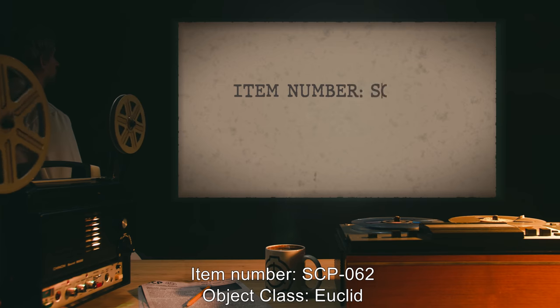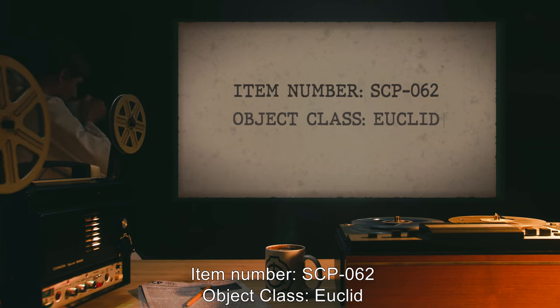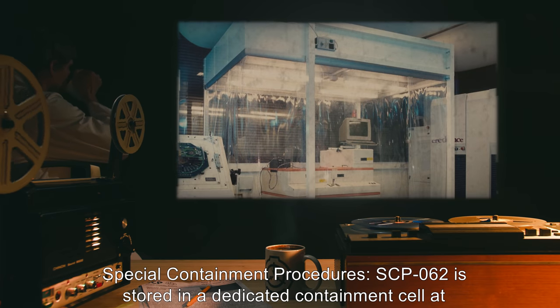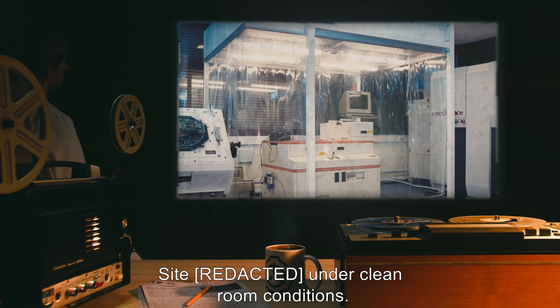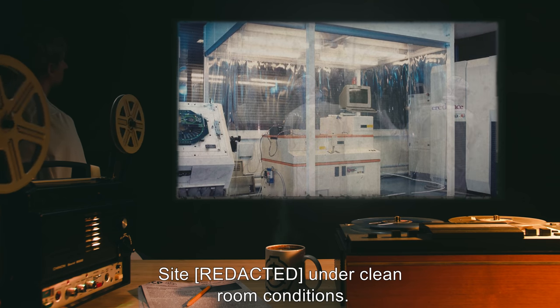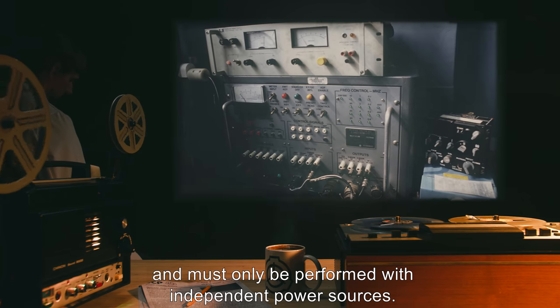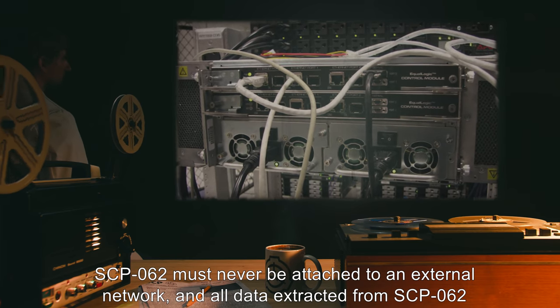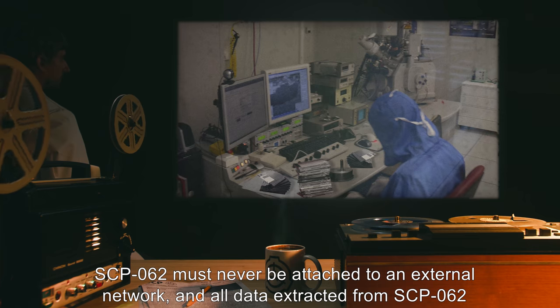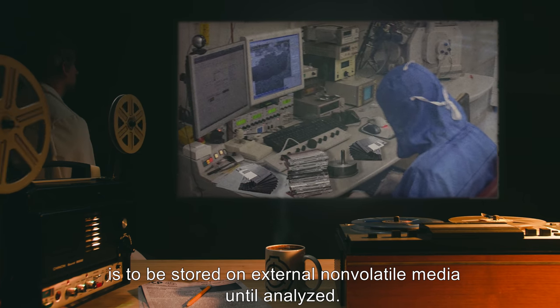Item Number: SCP-062. Object Class: Euclid. Special Containment Procedures: SCP-062 is stored in a dedicated containment cell at site, under cleanroom conditions. Any experimentation on SCP-062 must receive prior permission from at least two Level 3 personnel, and must only be performed with independent power sources. SCP-062 must never be attached to an external network, and all data extracted from SCP-062 is to be stored on external non-volatile media until analyzed.